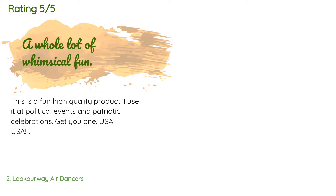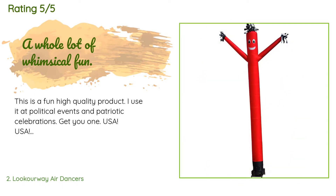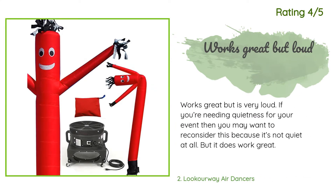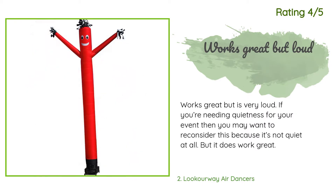From 203 customer reviews, a customer said: 'This is a fun, high-quality product. I use it at political events and patriotic celebrations — get you one, USA USA!' Another happy customer said: 'Works great but is very loud. If you need quietness for your event, you may want to reconsider, because it's not quiet at all — but it does work great.'